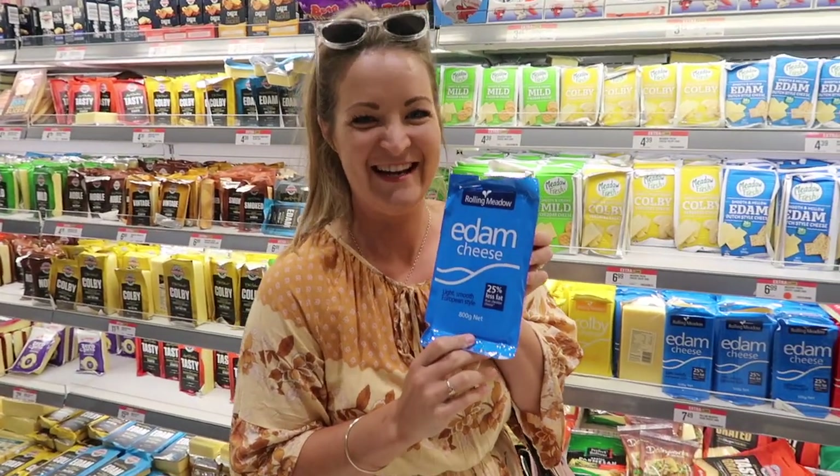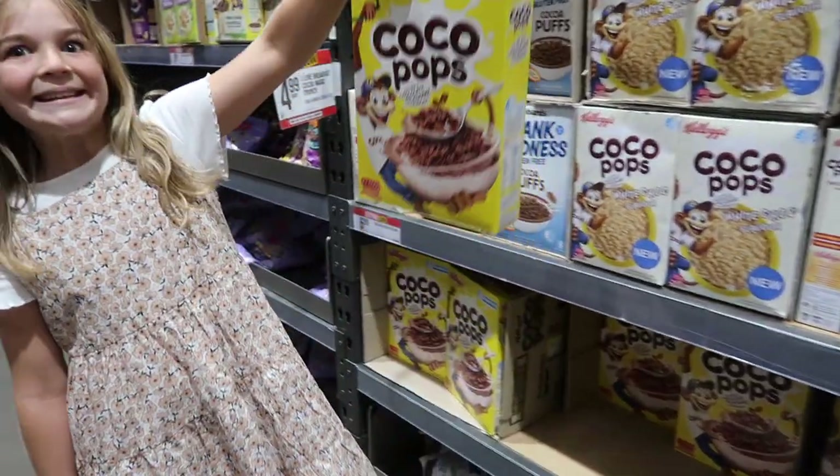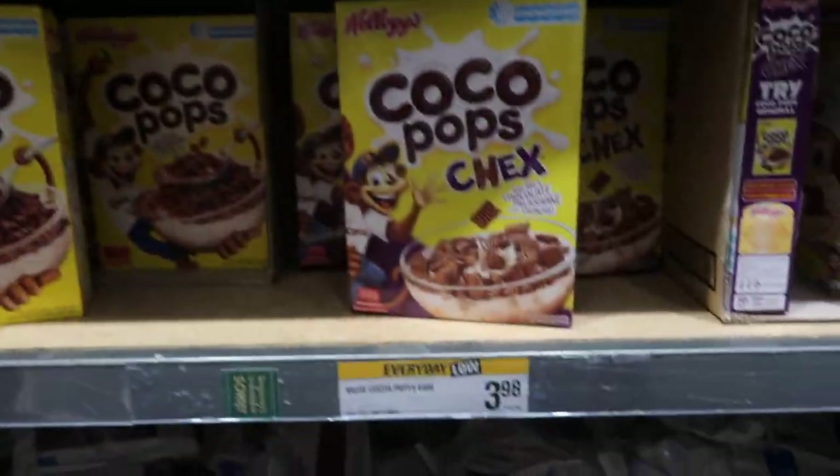I need cheese — I need the big blocks. They probably put the cheaper ones at the bottom. Coco Pops down the bottom there.